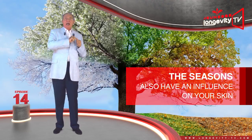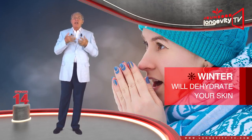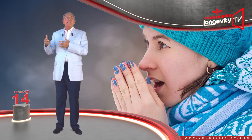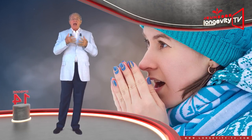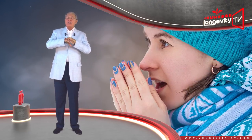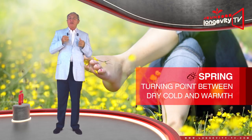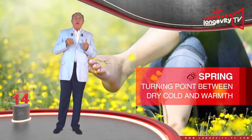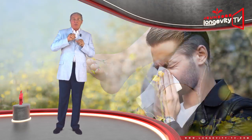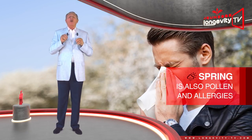The seasons also have an influence on your skin. Winter, in particular, is a strain on your skin — it will dehydrate it. Falling temperatures reduce the skin's sebum production; it becomes dry and fragile. The first to suffer from winter are the skin on your hands and on your face. Spring is a turning point between the dry cold and the warmth of summer — our skin can breathe and take in the sun. Yet spring is also when pollen and allergies appear, and they can be a source of irritation.